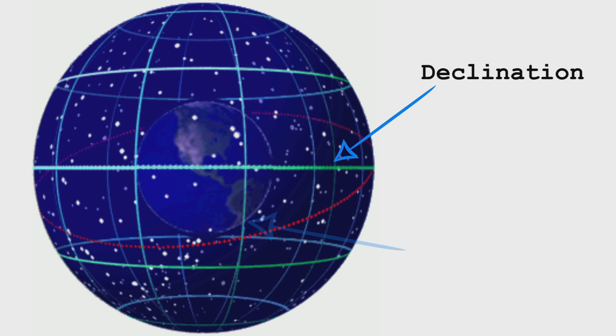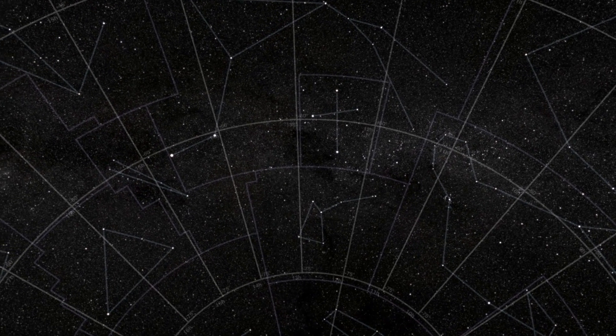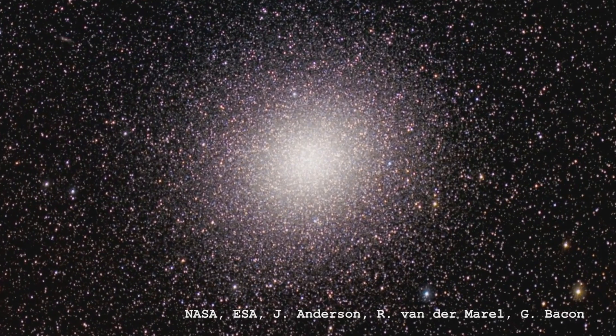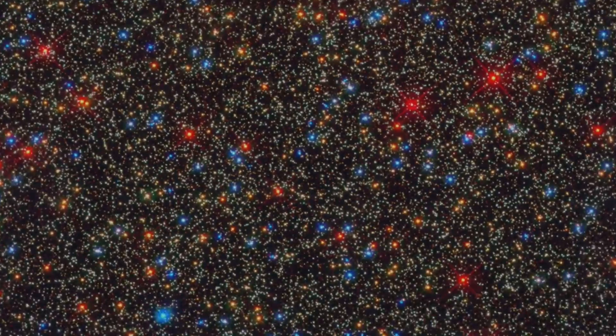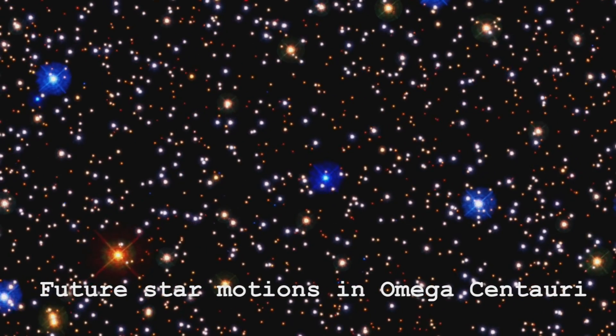The most common coordinate system we use is to project that system of longitude and latitude onto the celestial sphere. The equator gets projected out into a line of zero degrees and we call it declination instead of latitude. And instead of longitude we use a coordinate called right ascension, which is tied into the actual apparent motions of the stars as they appear to circle on the celestial sphere because of the rotation of the Earth. It's complicated by many things, not least of which the stars move — everything is in motion relative to everything else, so there's no fixed reference plane.